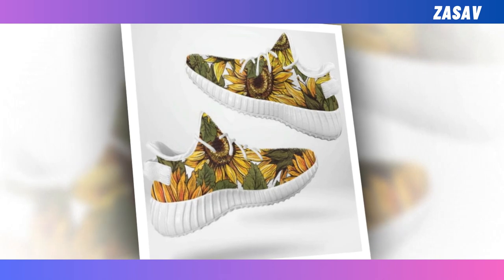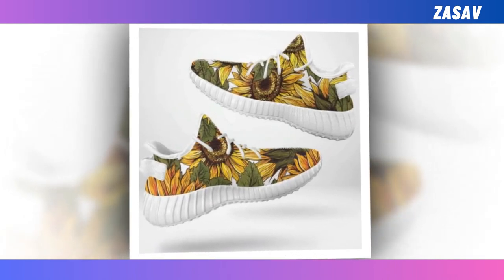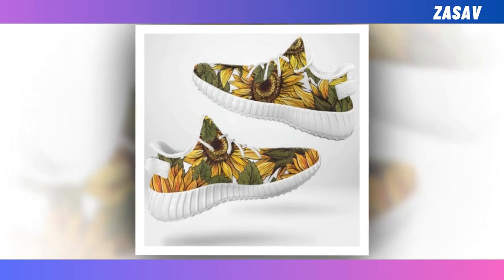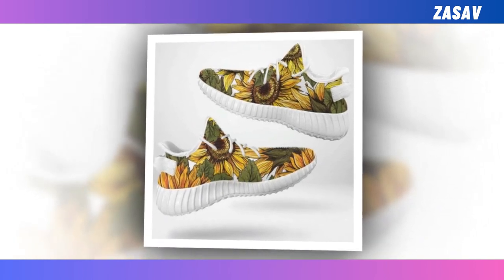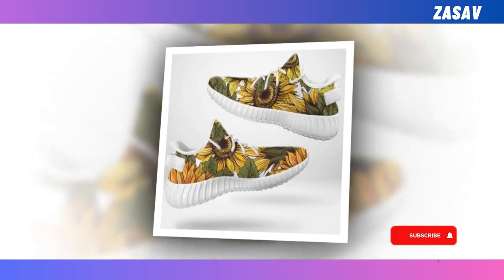Easy shoes — step into a world of style and comfort with our latest footwear sensation. Get ready to elevate your fashion game with these lightweight wonders that are not just shoes — they're your perfect partners for every adventure. Crafted for both durability and style, these shoes blend sleek design with rugged sturdiness, ensuring they can keep up with your on-the-go lifestyle.